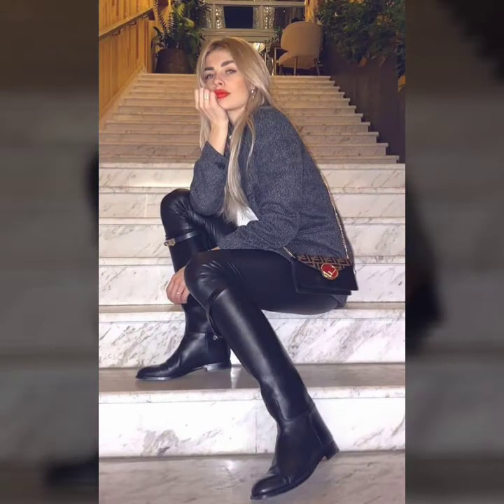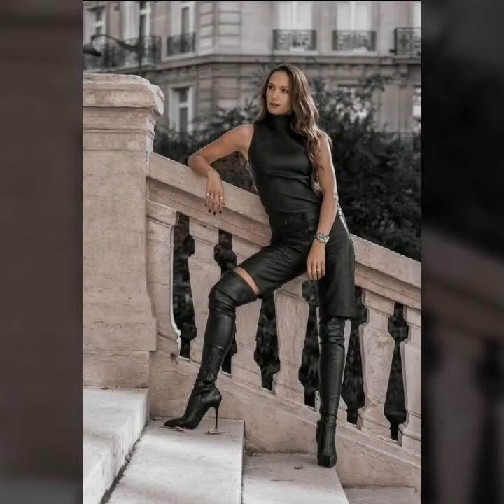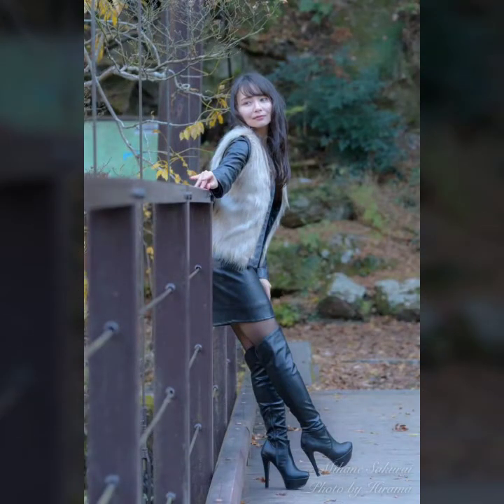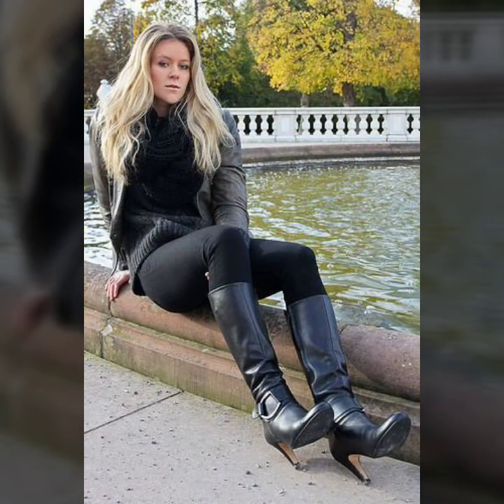You can buy these amazing and beautiful shoes and long boots from AliExpress, Drestle.com, Amazon, Costi.pk, Light in the Box, Gucci, Jimmy Choo, and so many different websites. Also, you can buy these amazing and gorgeous shoes and long boots from your local market and different dress shops.